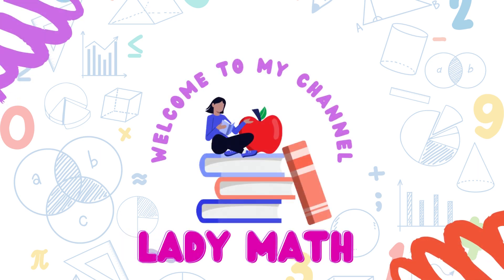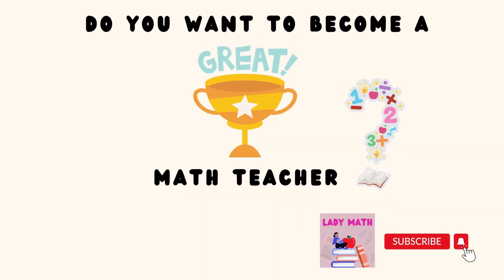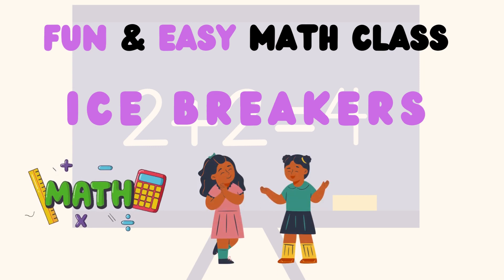Hi, and welcome to my channel. I am Lady Math. I'm here to help you become a great math teacher. Don't forget to subscribe to my channel for more instructional tips. In today's video, I will share two fun and easy icebreakers that will get your learners excited about math.